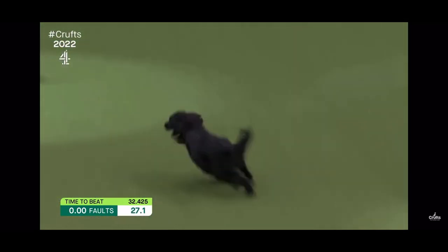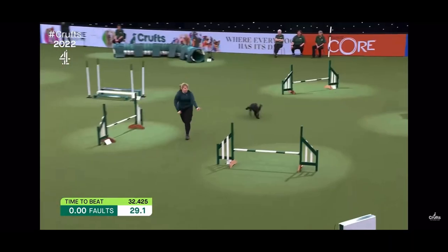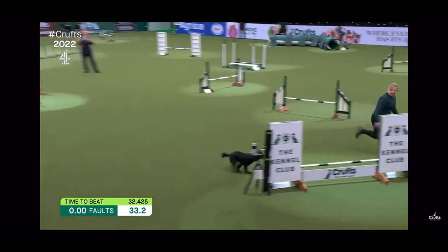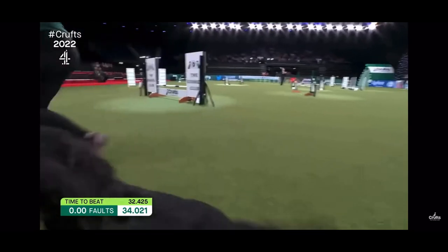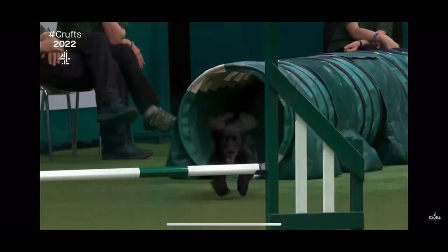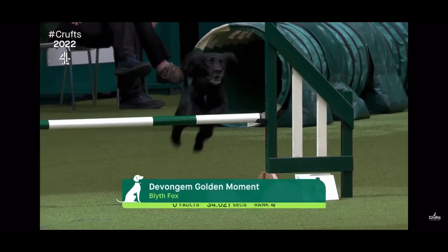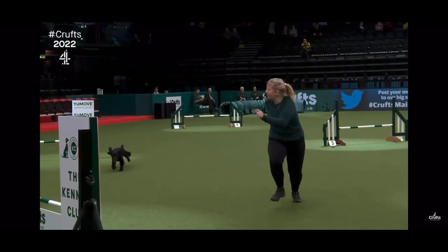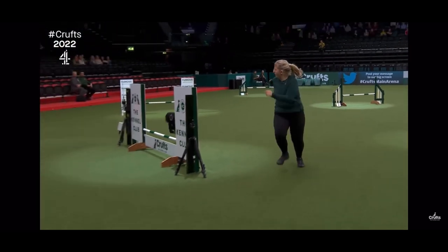As Graeme was saying, the sound of Rue just underlining how much the dogs enjoy this agility. And that's a good time as well — 34.0 — putting them into fourth place, Graeme. Very respectable, we'll see them again. Very nice round indeed — you can see happiness on four legs, that is.